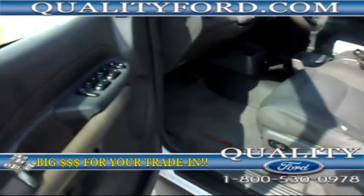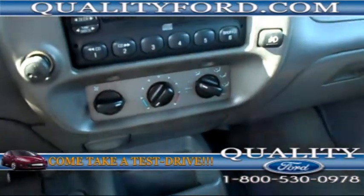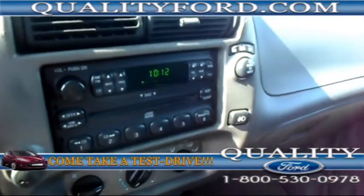We have a black cloth interior, power windows and locks and mirrors, cruise control, and the AC is on and it feels fantastic. We also have a CD player with AM-FM radio.